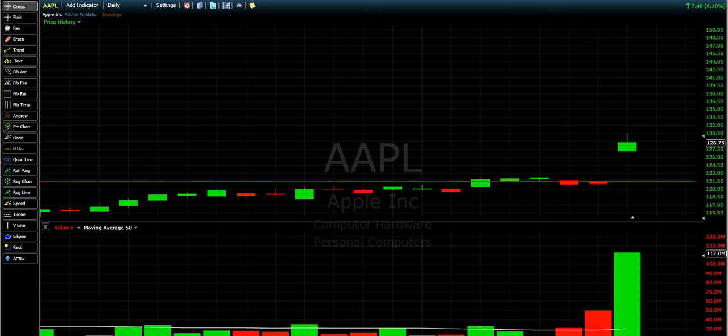The news was good for Apple. After the market close, the company announces its quarter and it is good news. When people hear it's good news, they begin to buy a lot.